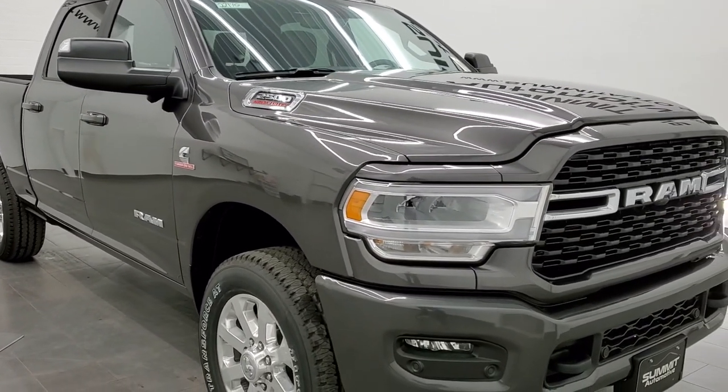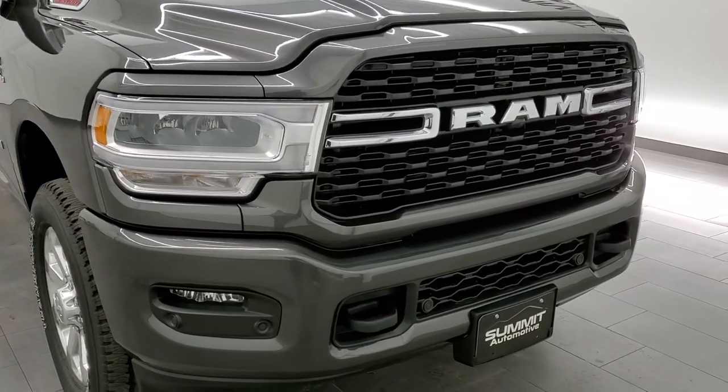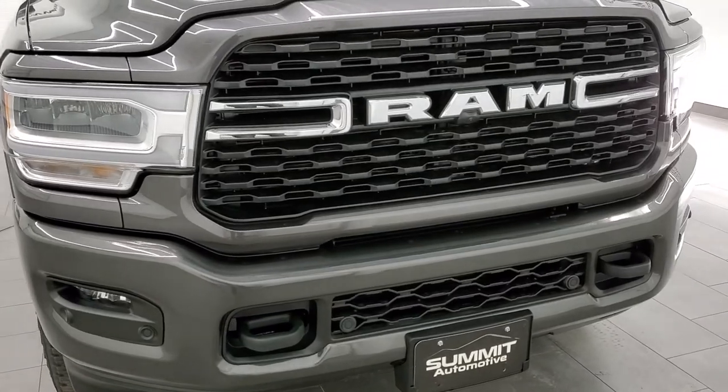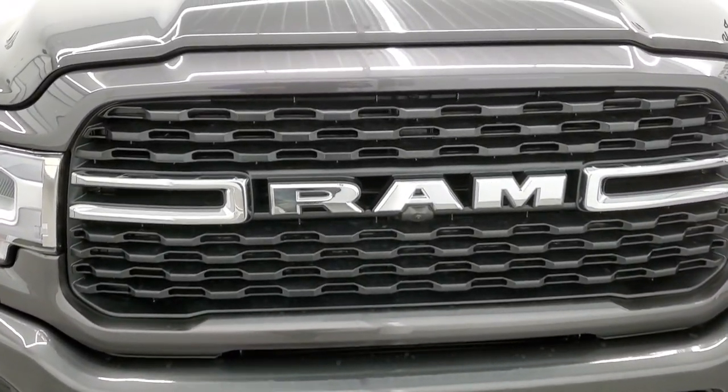I'm going to do a walk-around and we're going to check out all the options that make this truck unique. We're going to take a look at the original window sticker, hop inside, and at the end we'll start it up and turn on all those LED headlights and running lights.